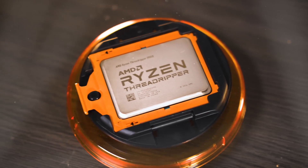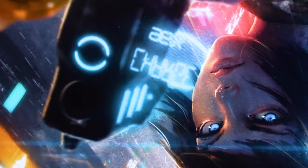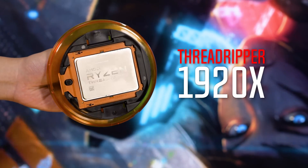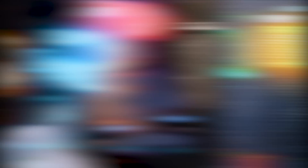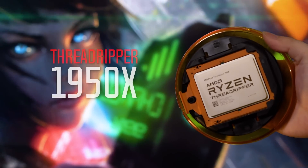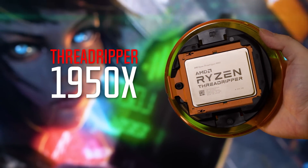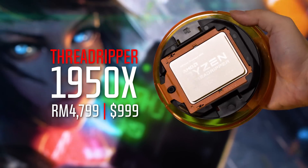Welcome to the battle royale of TR4 processors. In the red corner, we have the Ryzen Threadripper 1920X with 12 cores, 24 threads, and a price tag of 3,899 ringgit or 799 US dollars. On the other also-red corner, we have the beefier older brother, the Threadripper 1950X, with 16 cores, 32 threads, and a price tag of 4,799 ringgit or 999 US dollars.